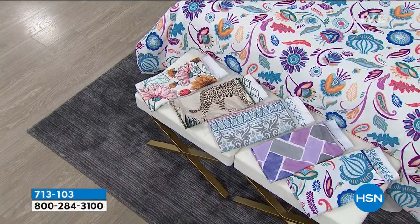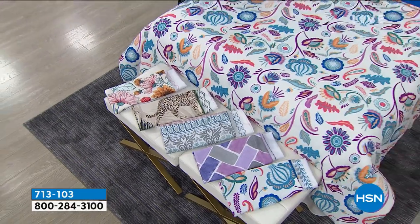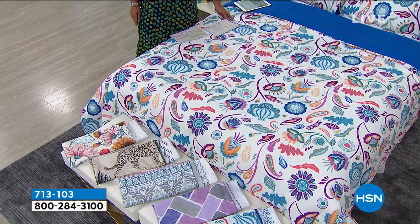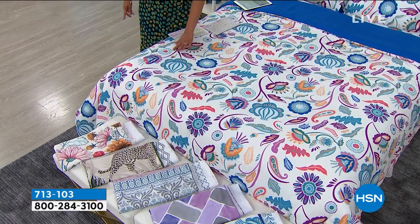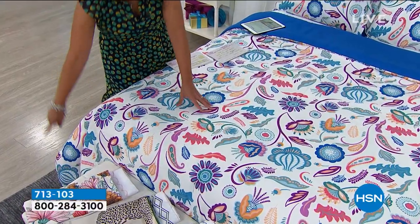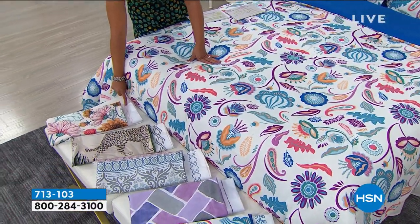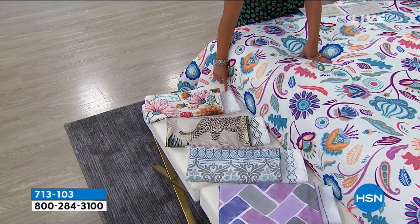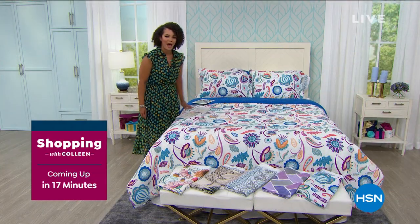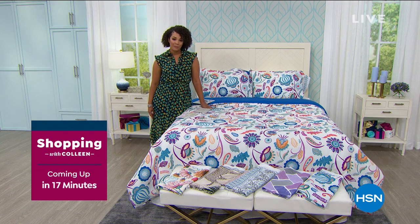A little later we have something coming up — is it time to freshen up your sheets? I actually just freshened up mine with this: South Street Loft microfiber. This is a seven-piece collection at a sales price and it's brand new. This is the artisan floral, but you can see all the other color options. Look at the detail they put into this. I am brand new to microfiber with South Street Loft, but wow, it feels really, really great.